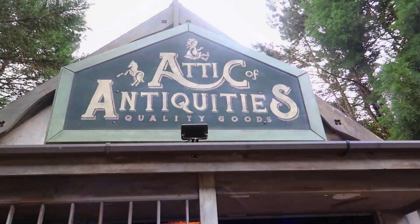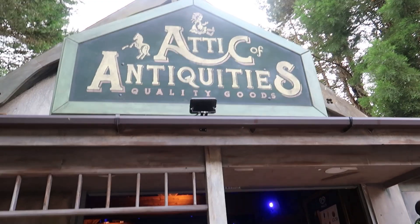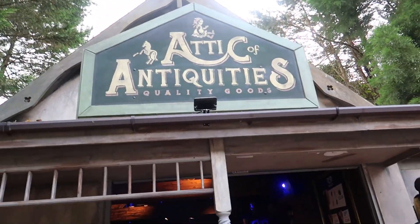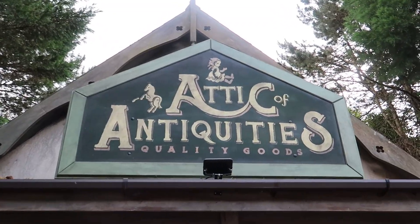Thank you for watching this short tour. Hope you enjoyed it. If you'd like to see some more, I will be doing them. I plan to do maybe the Smiler Shop next or something. But thanks for watching.